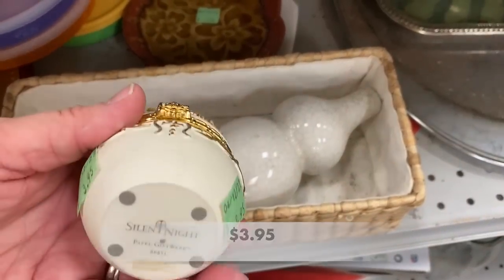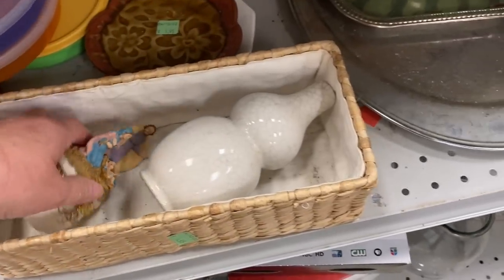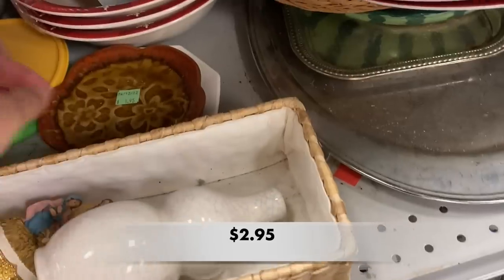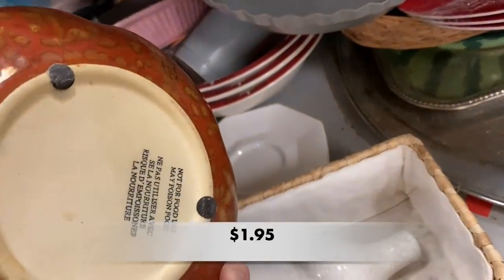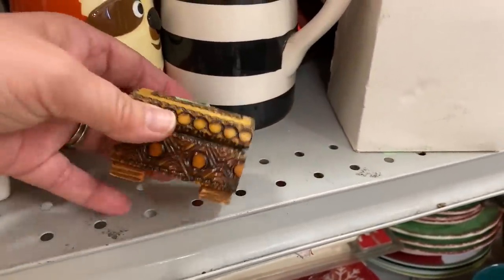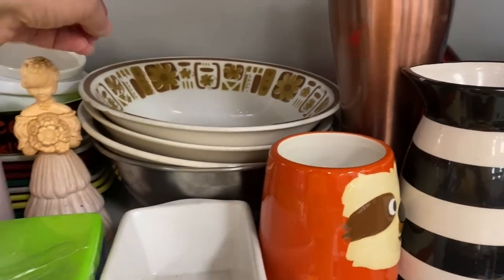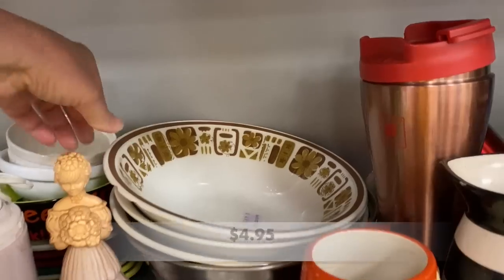I thought this was a beautiful trinket box — it says Silent Night on the bottom. And this bud vase caught my eye; it's made by Napco Ware in Japan and had that crackle crazed effect to it. I thought this plate was really cool, and there was also a tiny hand-carved wooden trinket box. There were also some dishes that looked like they were straight out of the 70s.